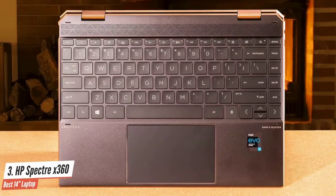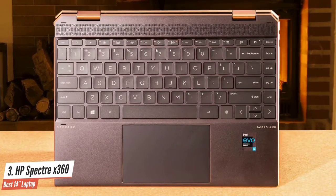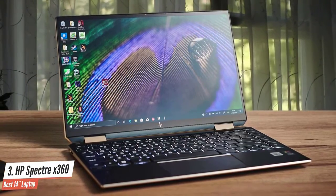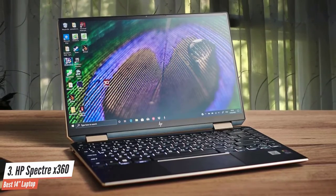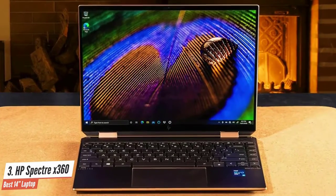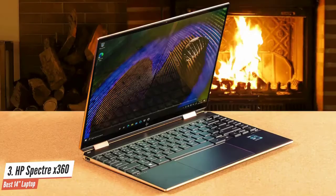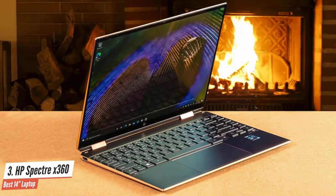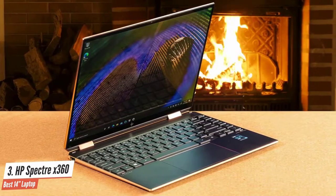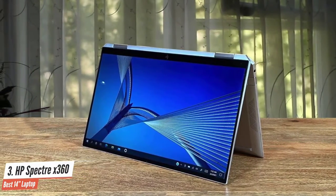It also has a very stunning display. The HP Spectre X360 2-in-1 PC automatically adapts to your surroundings for the best on-screen image, adjusting performance settings based on your needs and providing useful privacy features with a click. Intel's 11th-generation CPU paired with 32GB of high-speed RAM means the HP Spectre X360 chews up everyday work tasks with ease. Battery life is still good — standard use will see it last all workday, around 10 hours, without needing to charge.